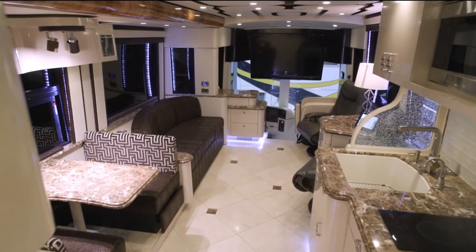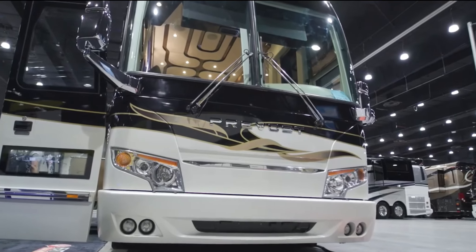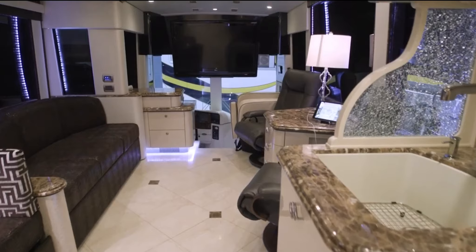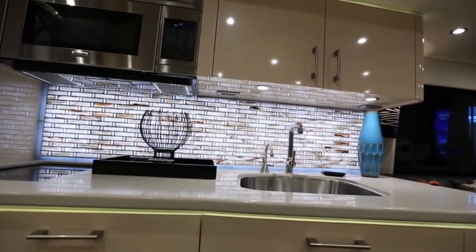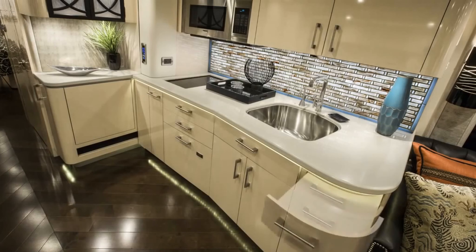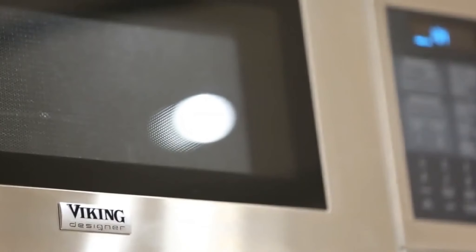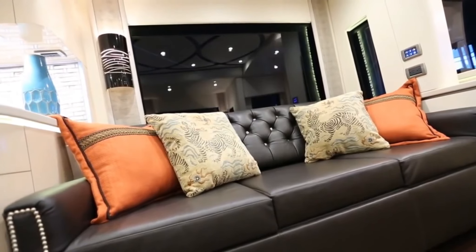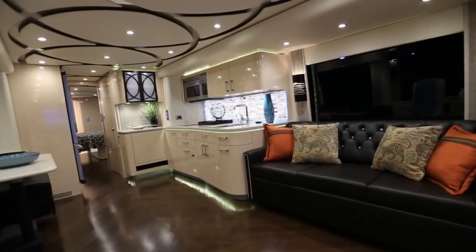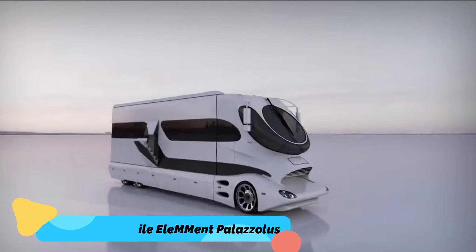Number 2: Featherlite Vantare Platinum Plus — $2.5 million. The Featherlite Vantare Platinum Plus is a gem on wheels, made from a Prevost bus shell and equipped with some of the most luxurious materials in existence, such as rare onyx marble, copper, pearlized Italian leather, sable pommele from Africa, Swarovski crystals, and Schonbeck crystal. The amenities include a stainless steel dishwasher, Sub-Zero refrigerator, plasma TV, built-in treadmill, and a driving helm with an AVIC-N2 GPS system with real-time traffic and weather alerts. It even has a garage slide-out for your sports car, all for 2.5 million dollars.